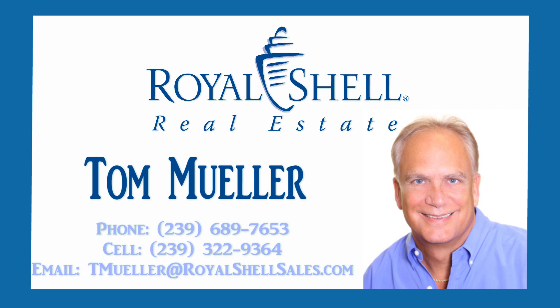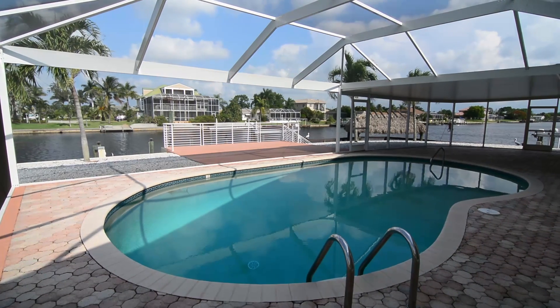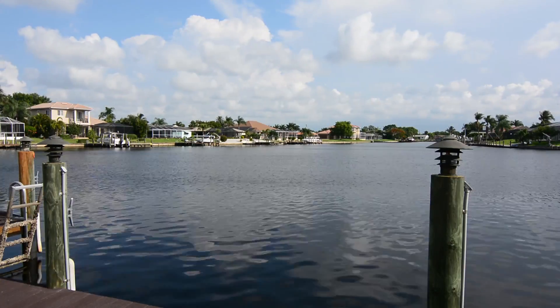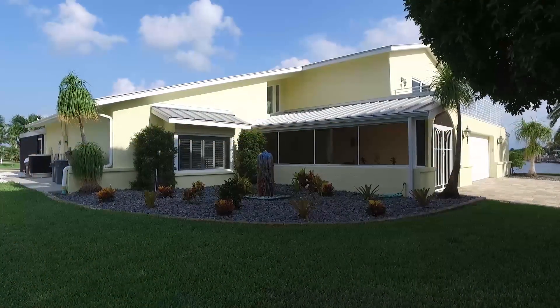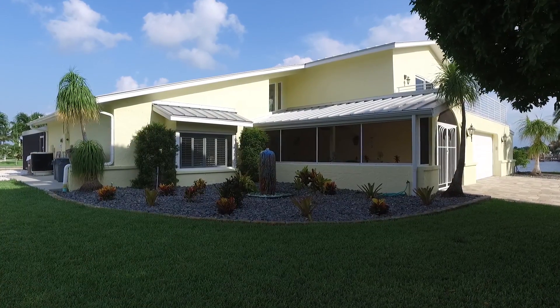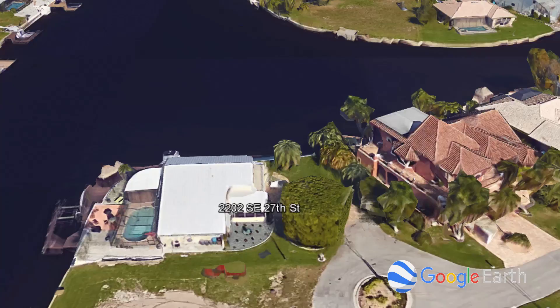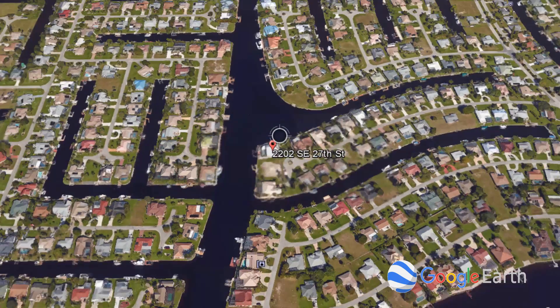This home is listed by Tom Mueller of Royal Shell Real Estate. This waterfront golf access Cape Coral home is your perfect paradise. Best of all, you are only minutes to the Caloosahatchee River.